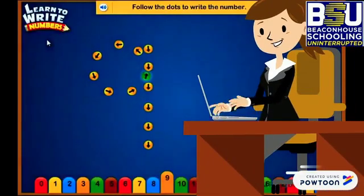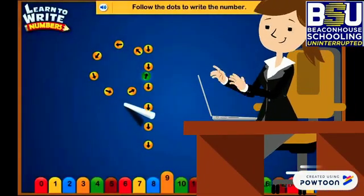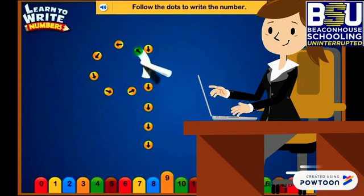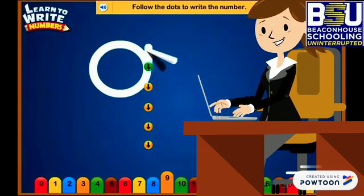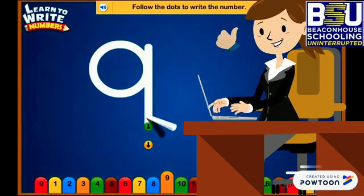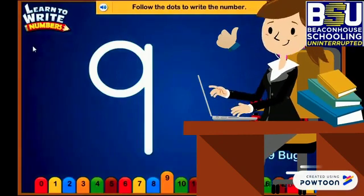Who is ready to write number 9 in the air with me? Let's flick your fingers — make a curve, go up, and then we make a standing line. Good job, you're doing it great.